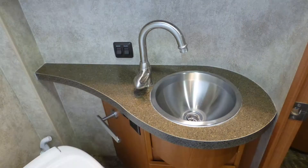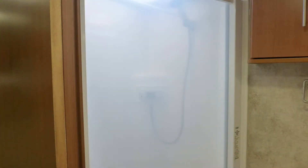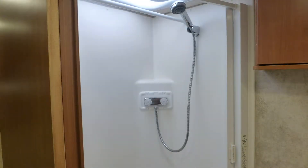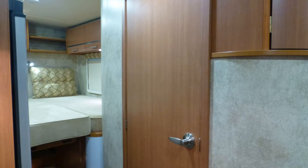The toilet, Formica top vanity with sink, mirror, and medicine cabinet, shower with frosted retractable enclosure and skylight, and linen closet are located in a separate private room.